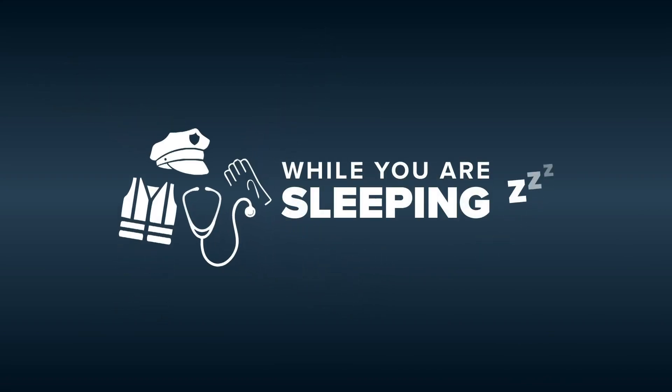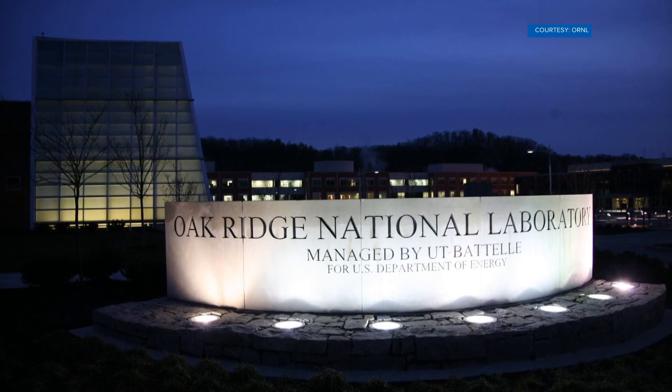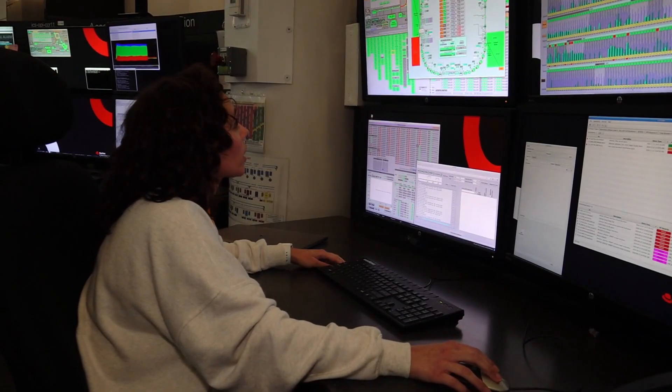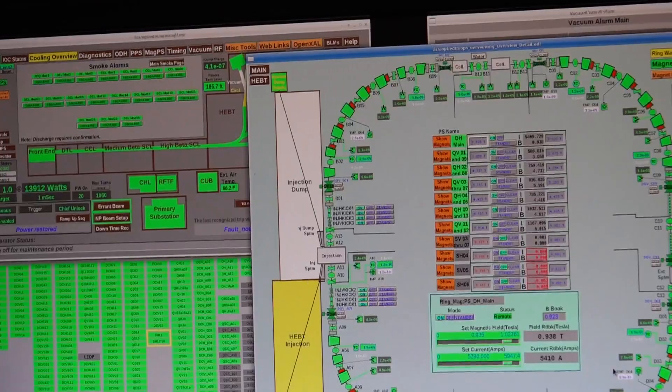In the secret city, people are working around the clock to conduct research. The Oak Ridge National Laboratory is always awake with more than 6,000 scientists, engineers, technicians, and support staff working together on research. At the Spallation Neutron Source, that work never stops. A team of five people monitor an accelerator to keep it running constantly. I take you there to see what happens while you're sleeping.